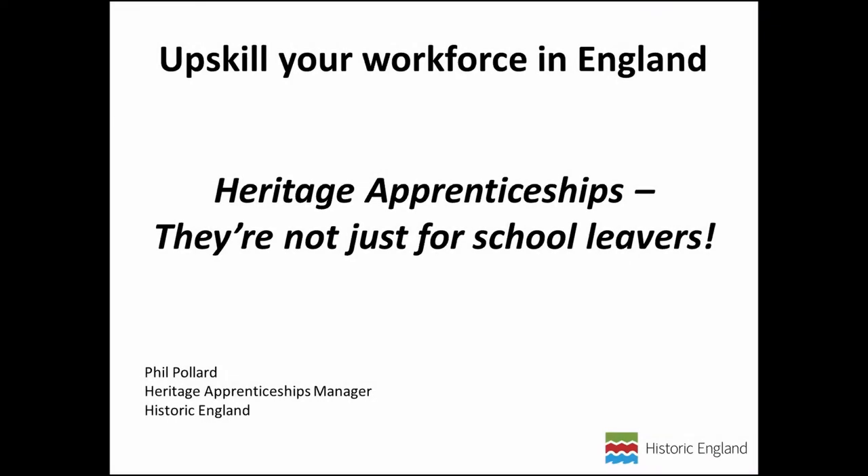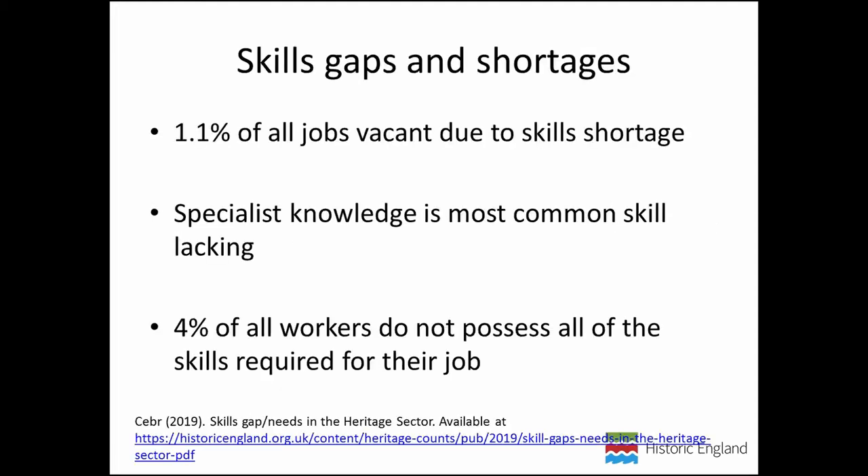Hello everybody, my name is Phil Pollard. I'm the Heritage Apprenticeships Manager at Historic England. Today I want to talk to you about how you can use heritage apprenticeships as an opportunity to upskill your own workforce. I wanted to start with a bit about skills gaps and skills shortages in the sector, in archaeology and the wider heritage sector.